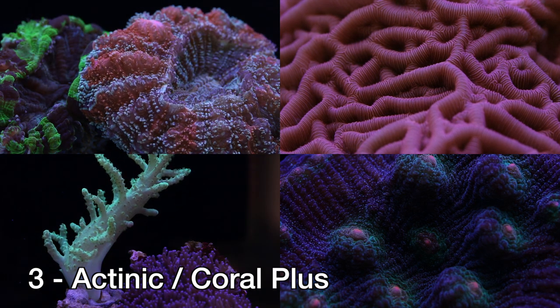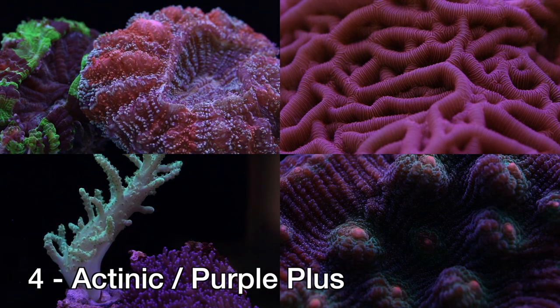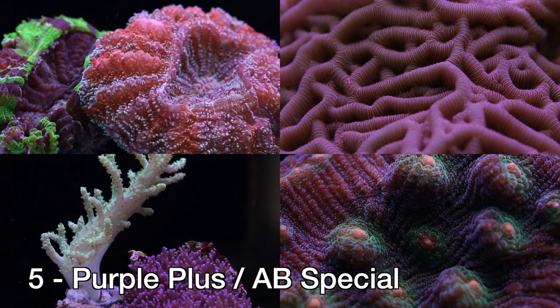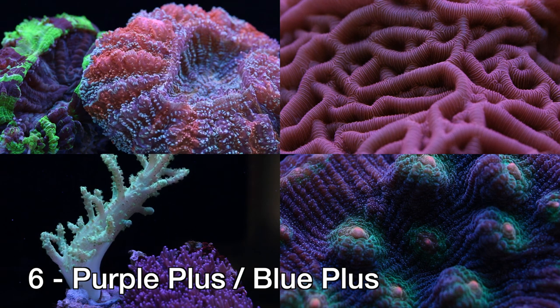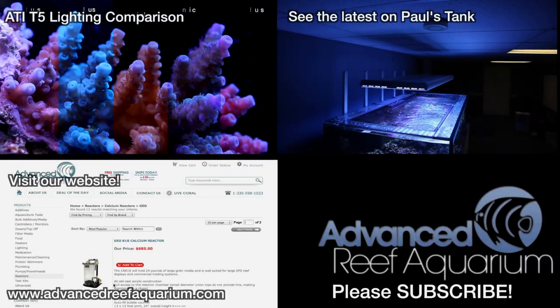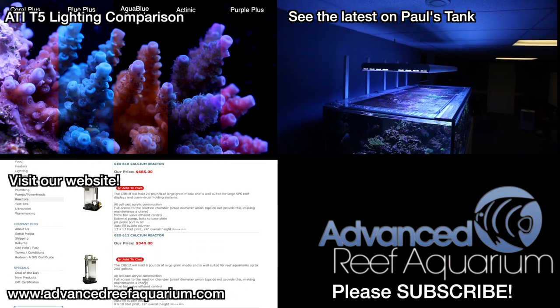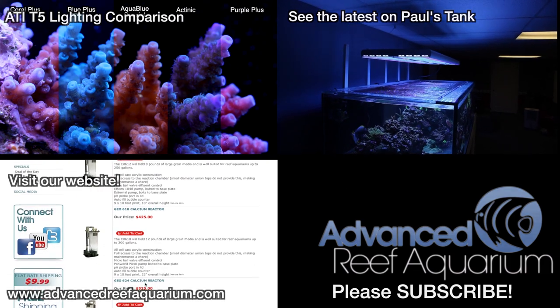What is clear is that one bulb can make a dramatic difference to the look of your reef tank. And this is just considering one type of bulb from one manufacturer, not even considering other technologies such as metal halide or LED. That pretty much does it for T5 bulbs. If you want to know more about the individual bulbs used in this comparison, take a look at part 1. If you are looking to buy some gear for your reef tank, check out our site at AdvancedReefAquarium.com. Thanks again for watching and don't forget to subscribe!